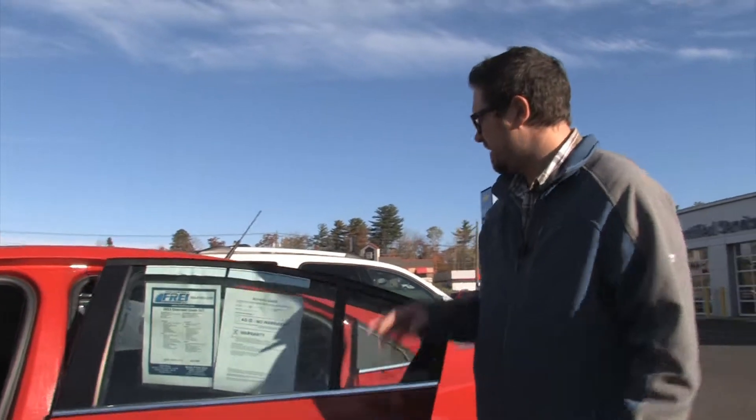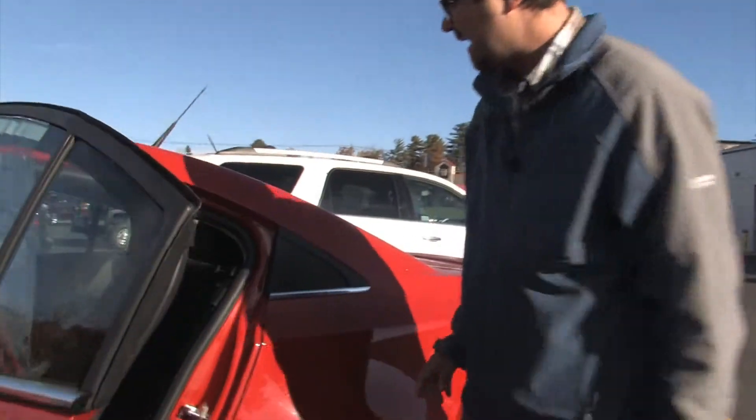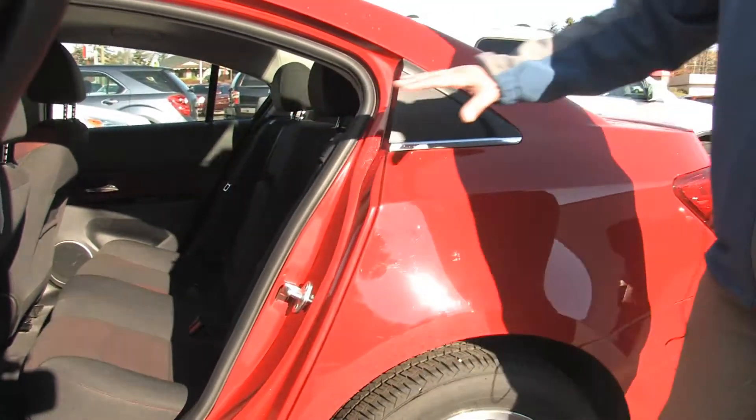There are lots of airbags and safety features inside, and room for the kids in the back. The seats are 60-40 and fold down, which means that you've got plenty of cargo space in the back too, folks.